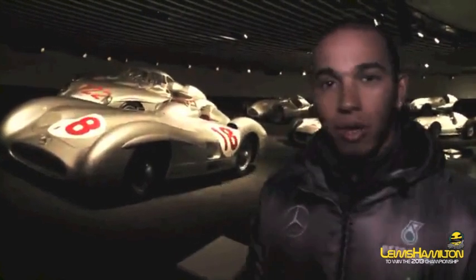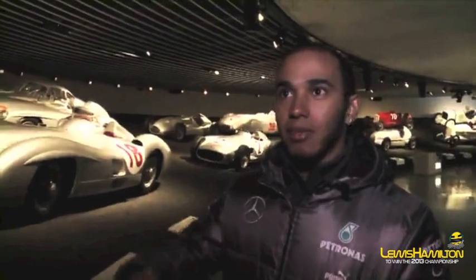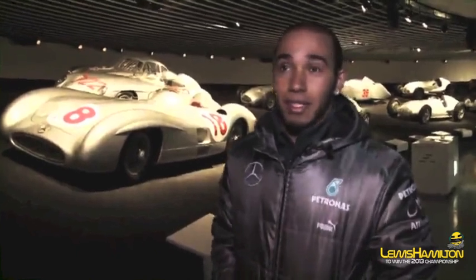Here we are at the Mercedes Museum in Stuttgart. Just to see the road of evolution over the years and how the cars evolved from the very first one — I think they said 1901. It's incredible just to see what incredible heritage and history this company has. It's fantastic.